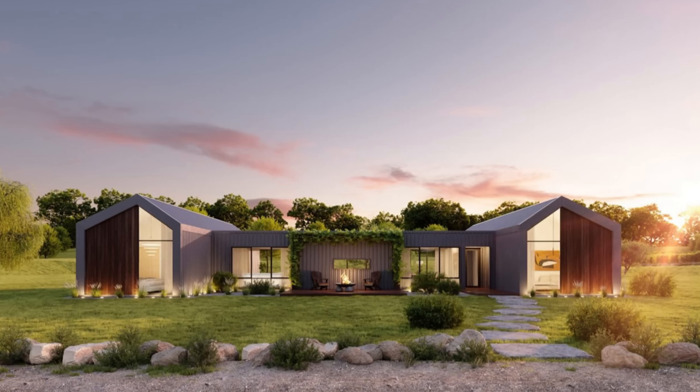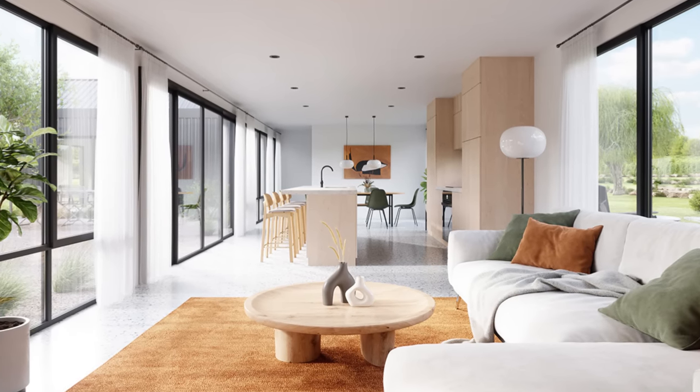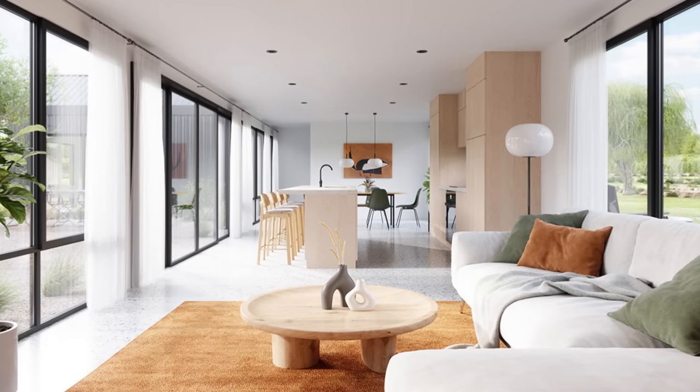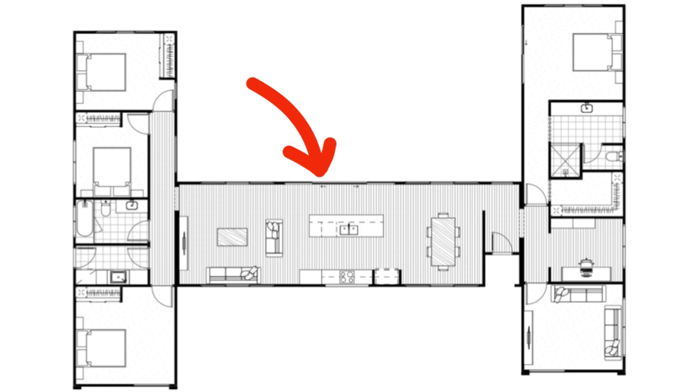Last but not least, another absolute banger from Fox Modular and arguably one of my favorite designs of all time is their Cardinay. One look at the Cardinay is all it will take to fall in love — featuring a unique H-shaped design, the central kitchen, dining, and living area is the highlight of the home with plenty of floor-to-ceiling windows. One entire wing could be set up as the owner's suite with a bedroom, ensuite, walk-in closet, office, and den. The middle section has the entrance, dining room, kitchen, and living room. On the other side they've got three bedrooms and a bathroom — four bedrooms total — making it an option for a big family, with a total footprint of 1,970 square feet.